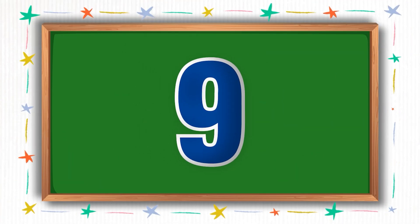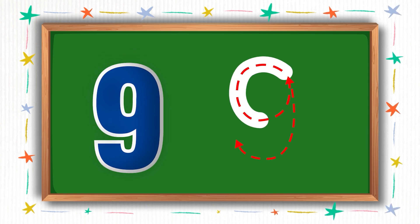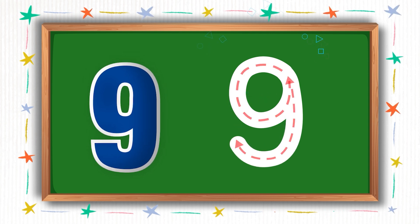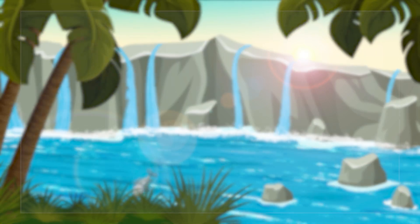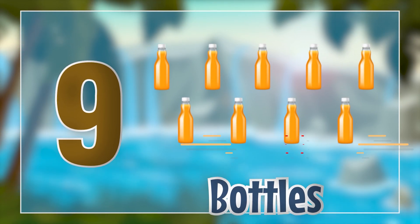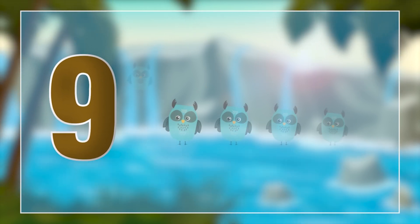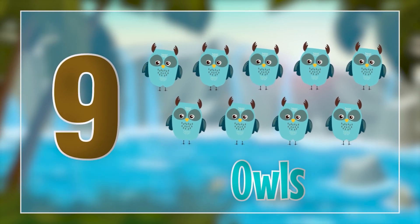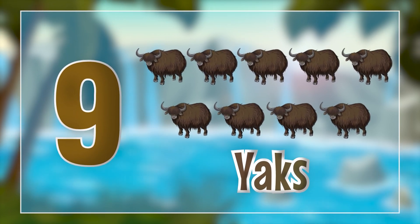This number is called nine. Please write along with me as I write here. Hooray! We wrote number nine. Now let's see what we have for number nine. It's the portals. Nine portals. Nine owls. Nine yucks.